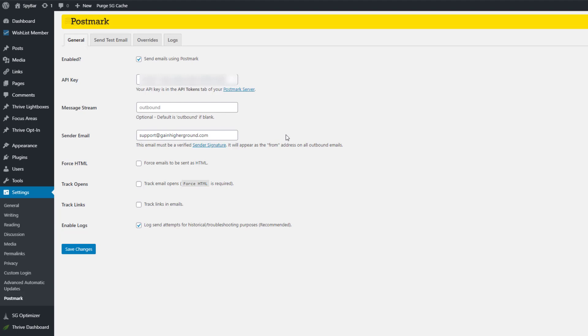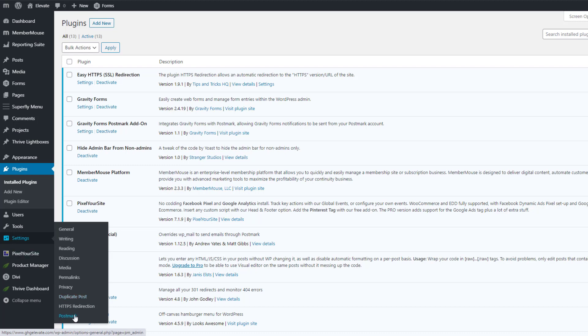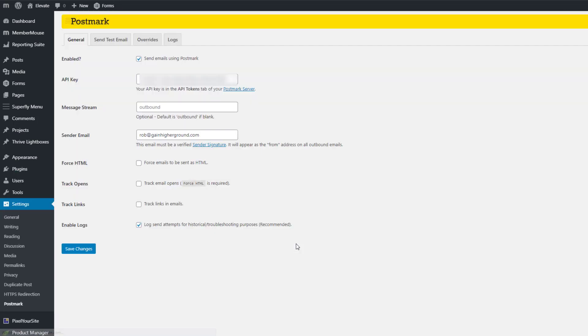I have this set up on multiple websites. On another site, I also have the Postmark plugin installed, and the configuration is exactly the same. Whether somebody resets their password, gets emailed their login details, or anything else, it always goes through Postmark and never actually from the WordPress site itself.